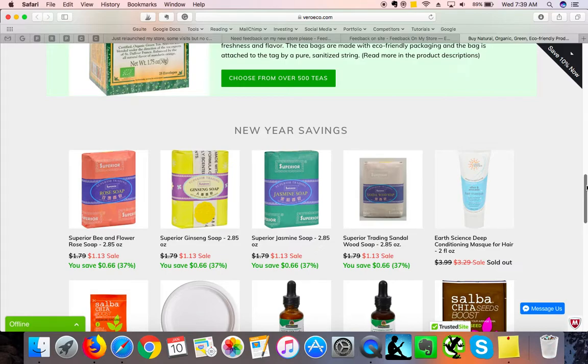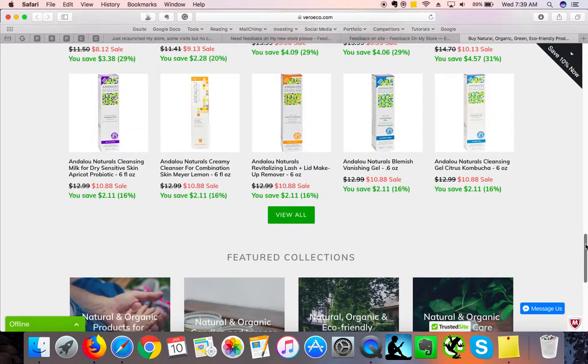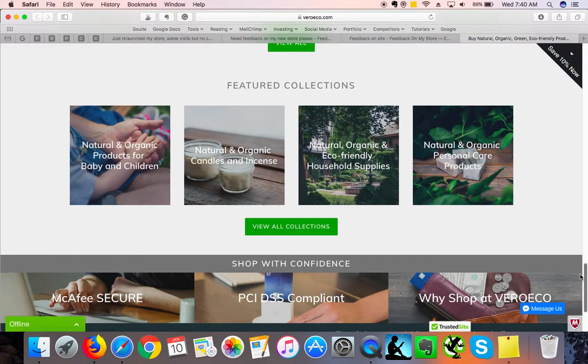I always recommend displaying three products in a row and showing only three rows on the home page — that's just enough to encourage a visitor to click further and ignite some attention. Don't overwhelm; show a little bit less but invite people to click further to find out more.